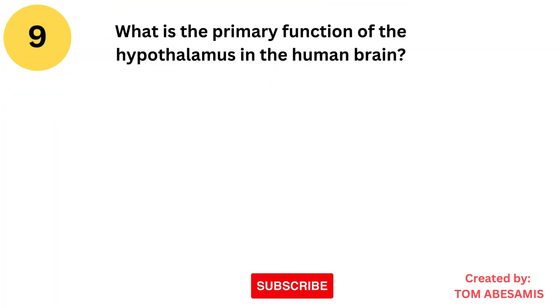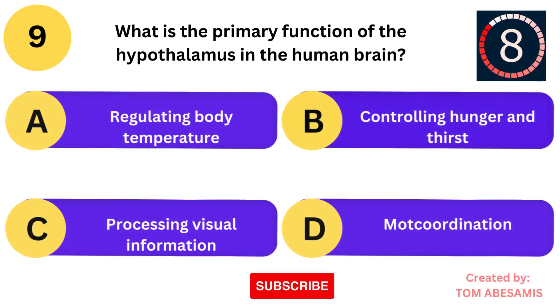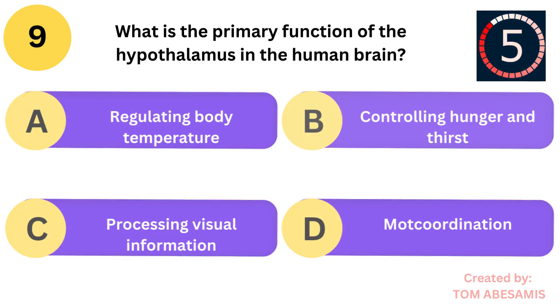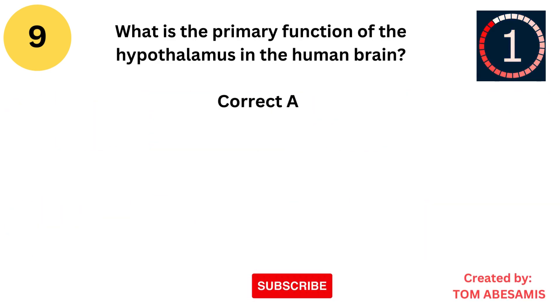What is the primary function of the hypothalamus in the human brain? Is it regulating body temperature? Is it controlling hunger and thirst? Is it processing visual information? Or is it motor coordination?